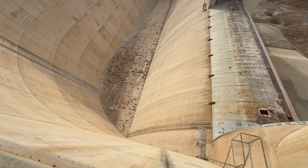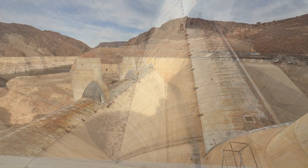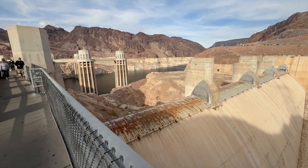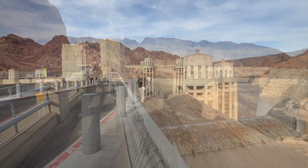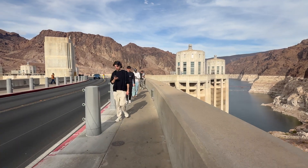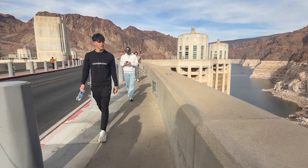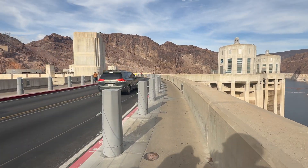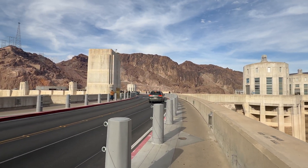In 1961, the power installation at Hoover Dam was completed when the 17th and final generating unit went online on December 1st. The installed generating capacity of the Hoover Power Plant, including the station service unit, reached 1,334,800 kilowatts.